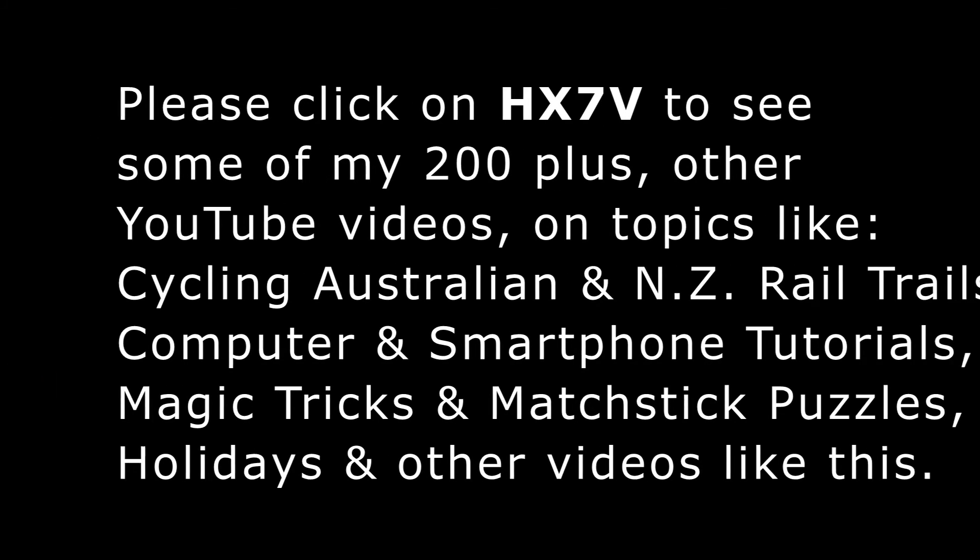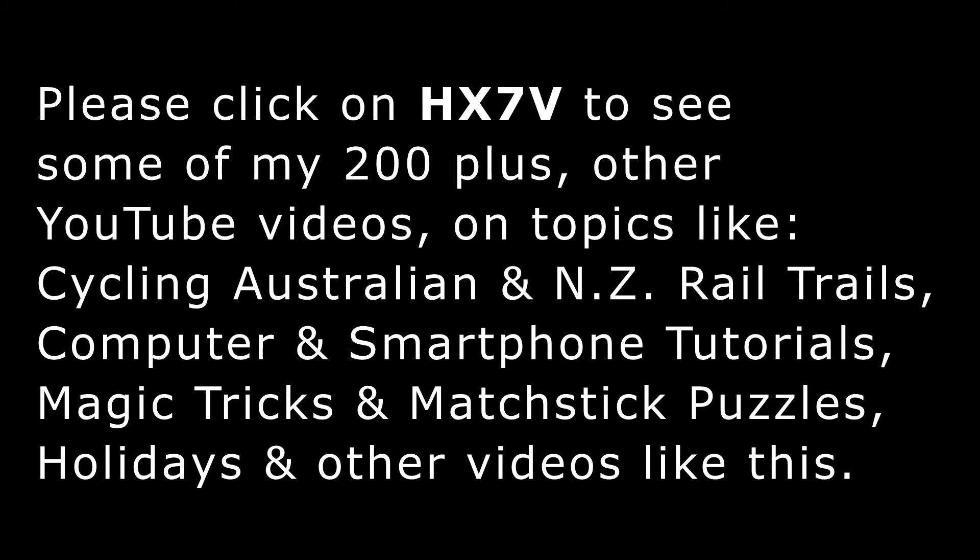I hope you found the 10 Hertz to 10,000 Hertz hearing test helpful. If you did, have a look in the description under this video for YouTube links to some of my other videos, which you might also find interesting. Bye for now.